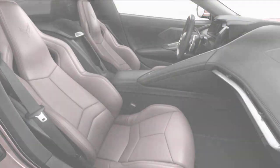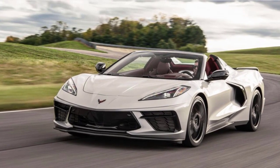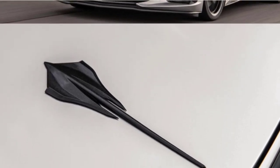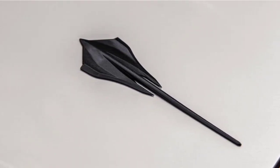The 2021 Corvette Stingray R may play on a similar theme, dressing up the street car to make it look more like the C8 race car that competes in IMSA and select WEC races like the 24 Hours of Le Mans. Unfortunately, all major motorsports events have been suspended until the COVID-19 pandemic diminishes.